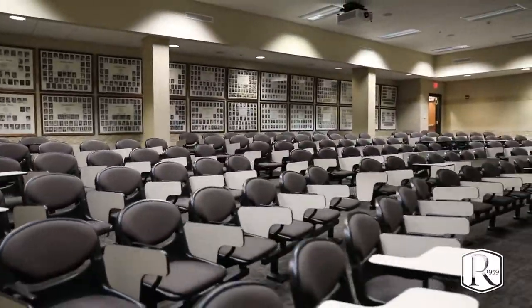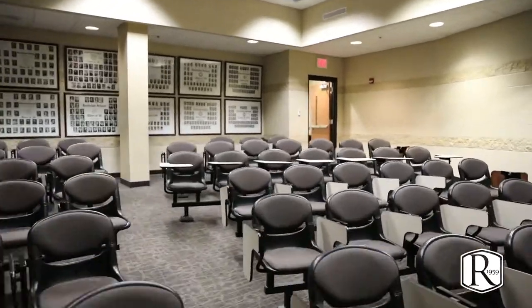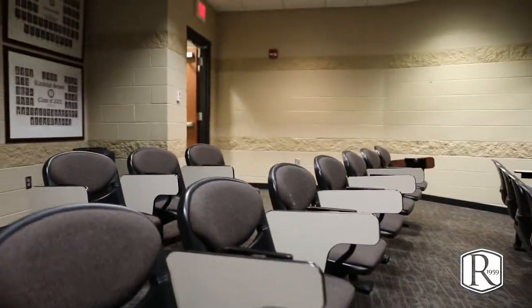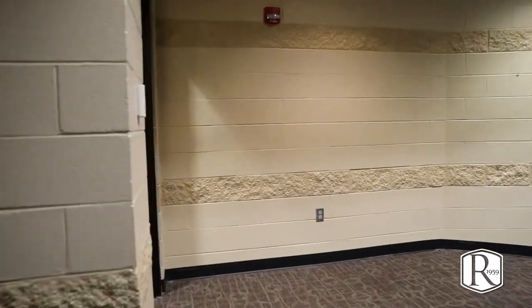We are now in the lecture hall where our students can meet by grade level. This is a great first look at what a college classroom may look like, and we want our students to have that big class feel before they hit the college world.